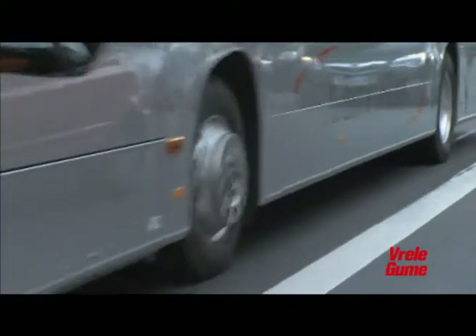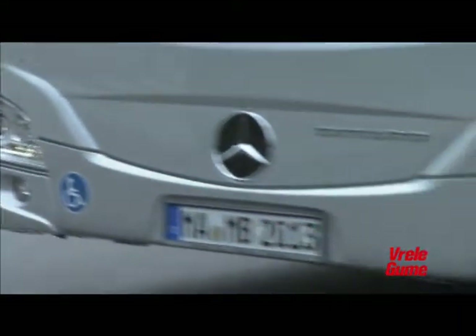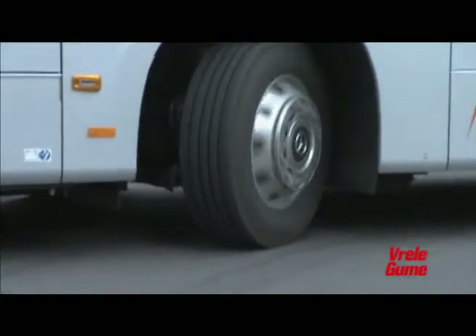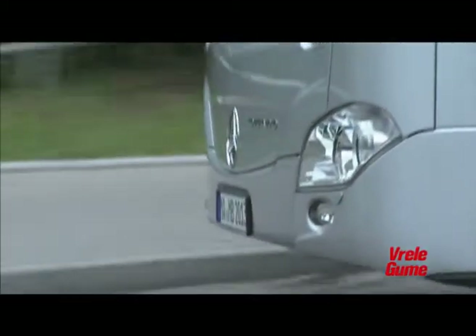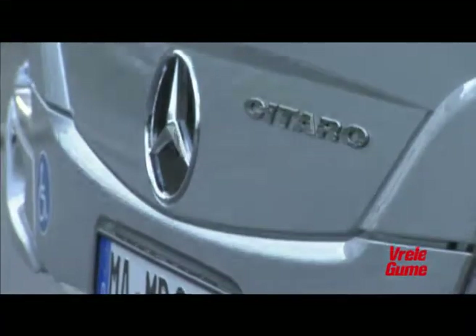Prenos snage obavlja se preko ZF Ecolife menjačkog sklopa. Visoke cifre obrtnog momenta idealno su uklopljene sa prenosnim odnosom zadnje osovine — ovaj odnos je skoro 10% duži nego u prethodnoj generaciji Citara, čime se stvaraju uslovi za rad sa nižim brojem obrtaja motora. Uštede u potrošnji goriva i emisiji ugljičnog dioksida prirodna su posledica ove konfiguracije, uz smanjenje buke tokom rada i produžen vek usled smanjenog habanja motora.